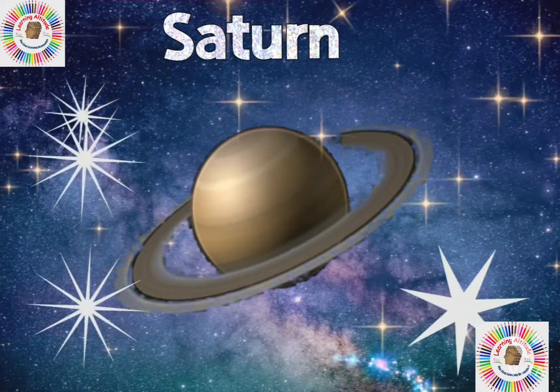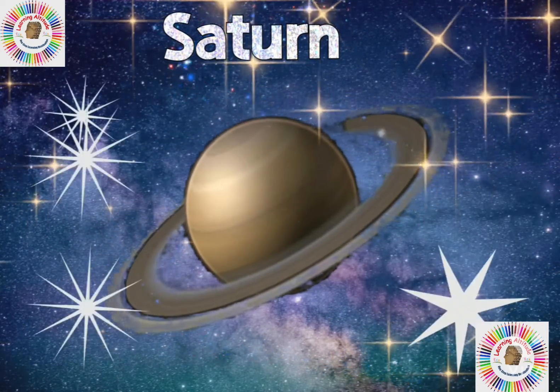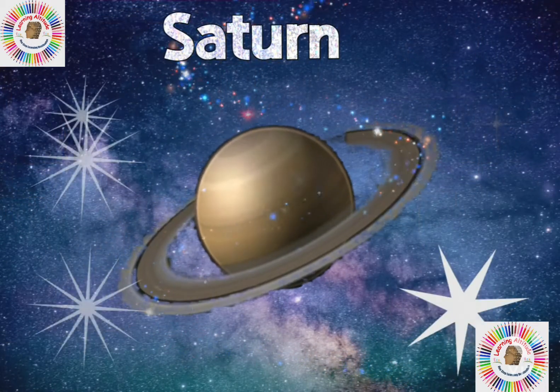The sixth planet is Saturn. It is a gas giant made of hydrogen and helium. Saturn has rings.